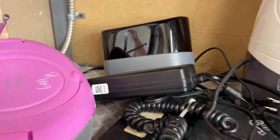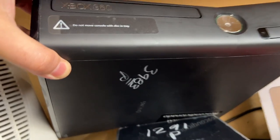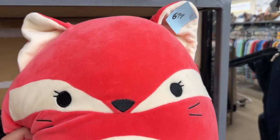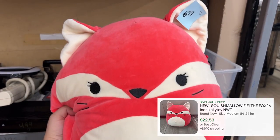This is a vintage Walkman or Discman from Audio Box — not worth it. And this Xbox — of course, without testing it there's no way to know if it actually works, and it's several models behind, especially for 40 bucks. I did not want to get it.